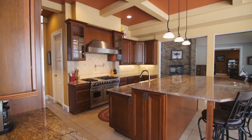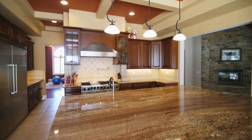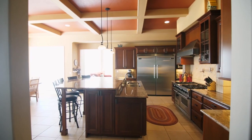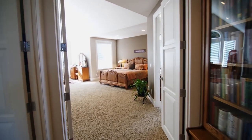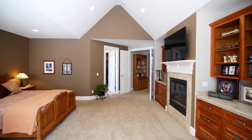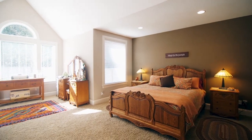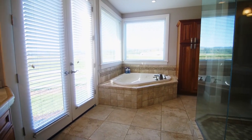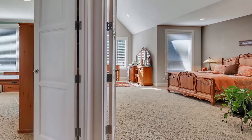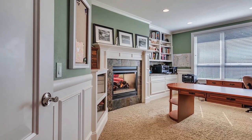The gourmet kitchen features Viking appliances, a six-burner gas range, a large walk-in pantry, granite countertops, and island seating. It's thoughtfully designed with vaulted ceilings and spacious ensuite bedrooms, plus four fireplaces throughout.